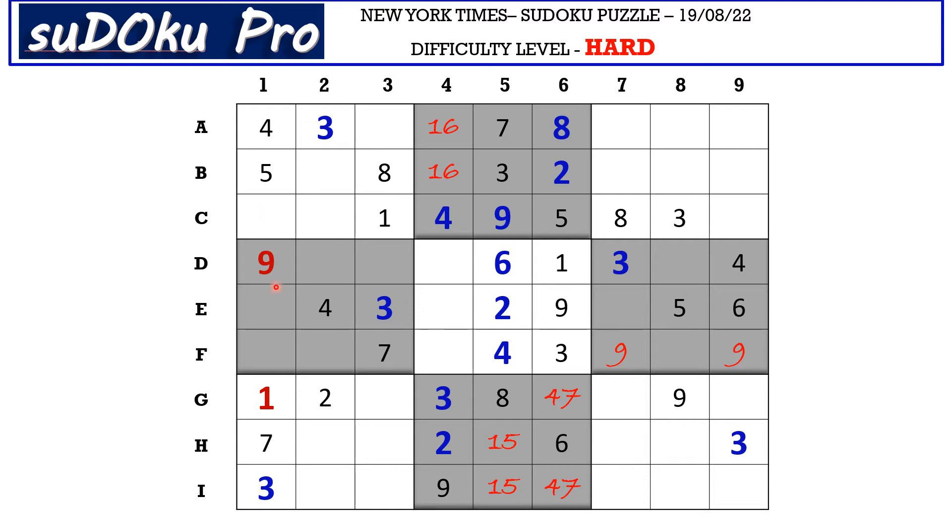Now in column 1 there are only 3 empty cells and the missing numbers are 2, 8, and 6. You have 2 and 6 blocking here, so E1 takes 8 and 2, 6 matching pair goes in these 2 cells. In D row there are only 4 empty cells and the missing numbers are 2, 5, 7, and 8. You have 7 and 8 blocking these 2 cells, so 2 and 5 go in these 2 cells. You already have 2 blocking from here, so D2 takes 5 and D3 takes 2. This 2 cancels out the 2 here, so F1 takes 6 and C1 takes 2.